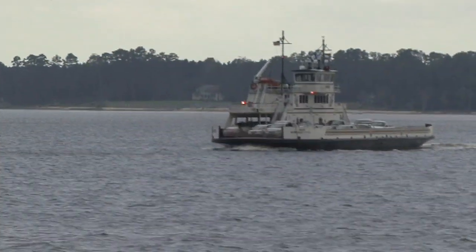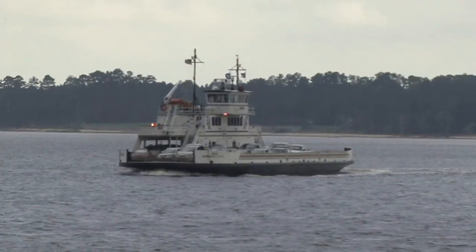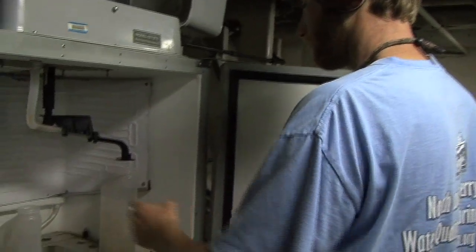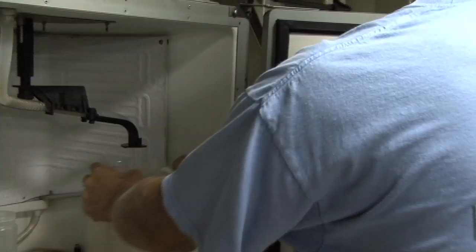We're at the ferry launch near Cherry Point, the ferry that crosses the Neuse River Estuary. This is one of our three ferries equipped with the in-stream monitoring capabilities, which is inside the ferry. This particular ferry crosses the Neuse Estuary about 30 times a day, and each time it crosses, it collects the standard water quality data that the state needs and that we also need for research.